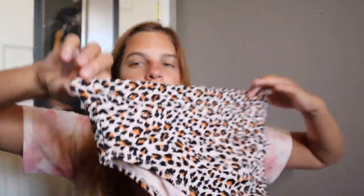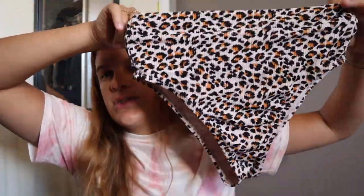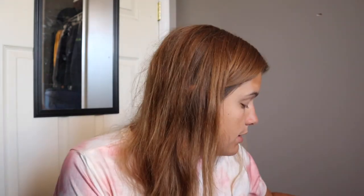The next one I showed in my Target haul as well and they still sell this one. It's ribbed — really nice material — and the bottoms are high-waisted. I've worn this a lot and absolutely love it. The top is basic but I will say: size up in the top. I'm normally a medium in both, sometimes a small top, but this top runs really small.